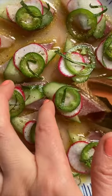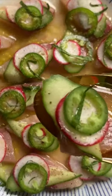I couldn't believe it only took me 10 minutes to make this elegant appetizer. I'm glad I tried, and that's why.